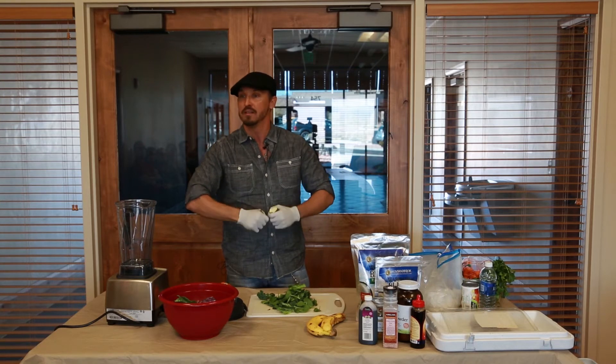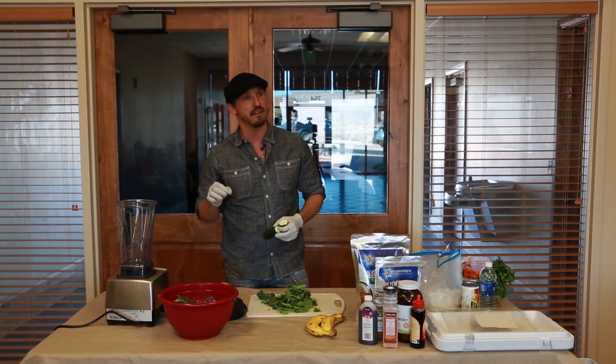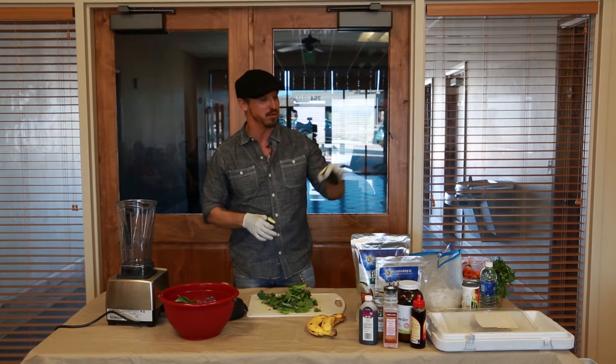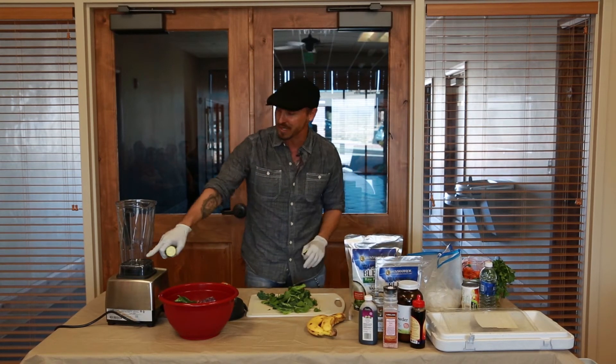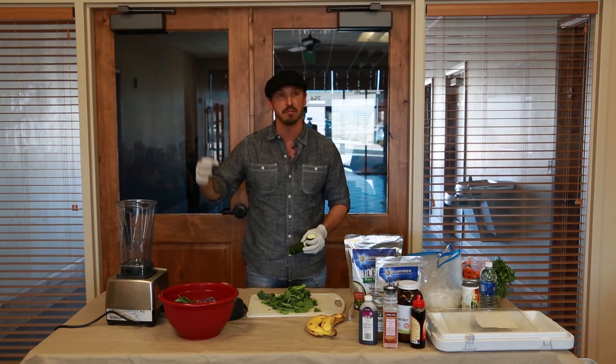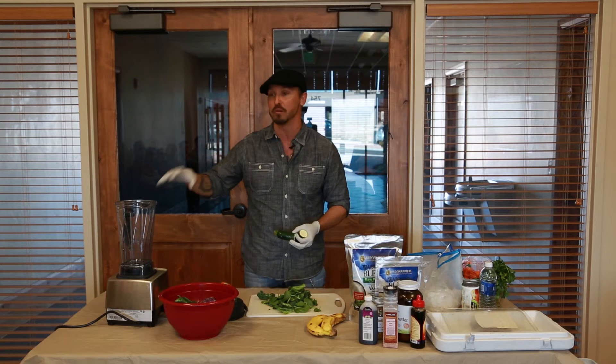You like cantaloupe? The seeds in cantaloupe have more protein, ounce for ounce, than red meat. So if you're protein deficient, you can take one cup of cantaloupe seeds and three cups of water and blend it up and make your own cantaloupe seed milk. That is really good for you.